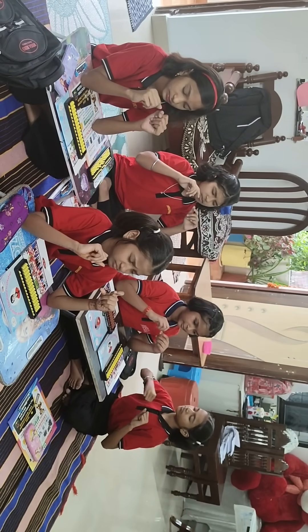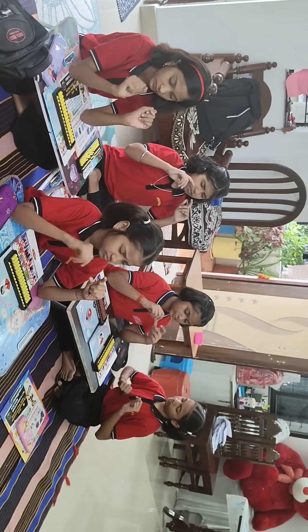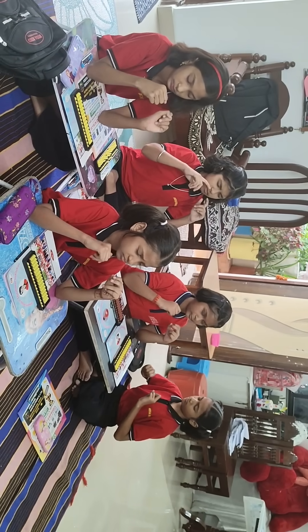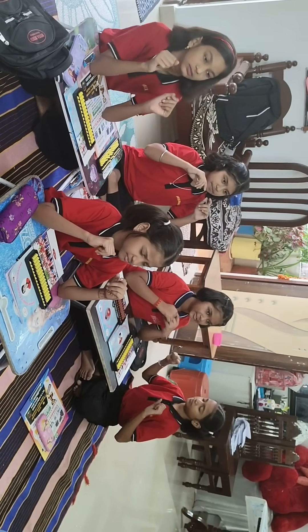Add 3, add 7, add 1, add 9, add 5, add 1. Answer is? 26. Very nice.